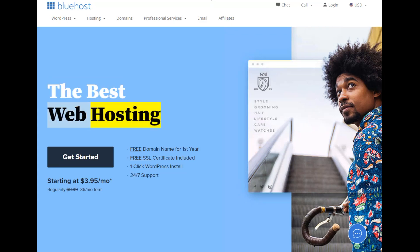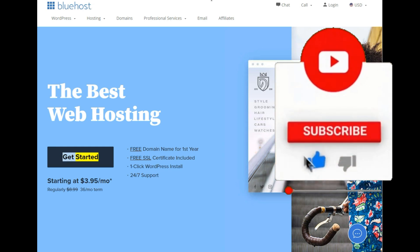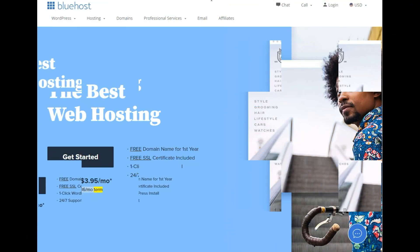The best web hosting. Free domain name for first year, free SSL certificate included, one-click WordPress install, 24x7 support. Get started starting at $3.95/mo — regularly $8.99, 36-month term.